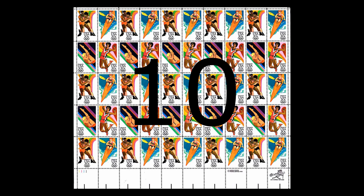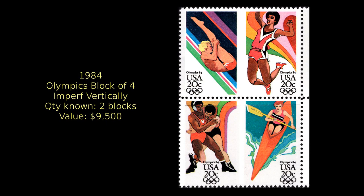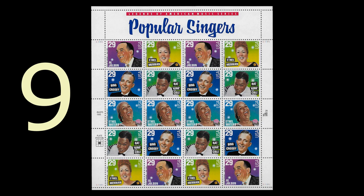At number 10, another Olympics issue. In 1984, this set was issued in panes of 50 stamps. One astute stamp collector found the only pane known to be imperforate between columns nine and ten, resulting in two imperforate blocks of four with an imperforate pair left over. Each of the blocks of four is worth $9,000.